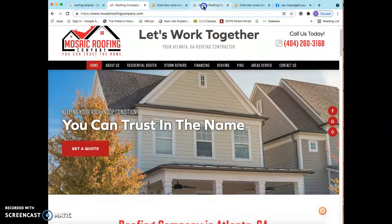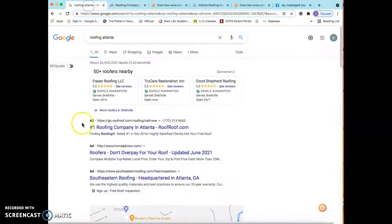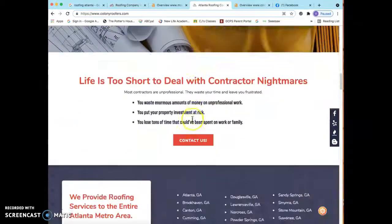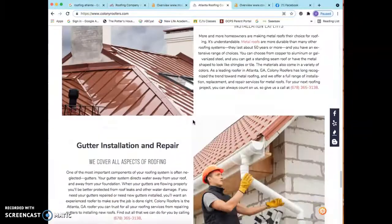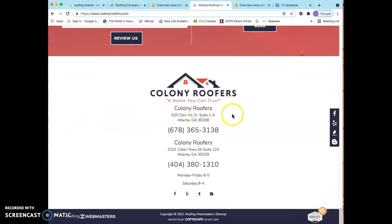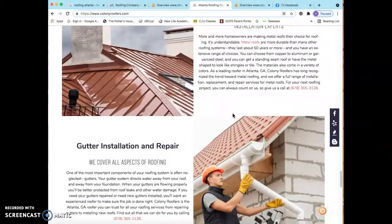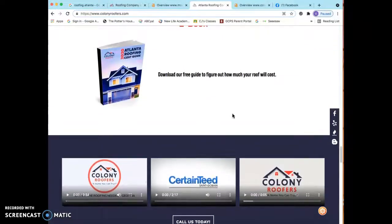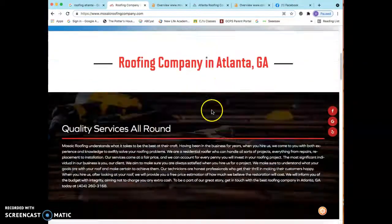I went ahead and pulled up one of those websites on the first page of Google — Atlanta Roofing, or Colony Roofers — so you can take a look at their home page. As you can see, it's not as attractive as yours; it's pretty basic. But they still don't have as much content as Google requires, which is 1,500 to 2,000 words. That just tells us that they're definitely beatable, so you definitely want to increase the content on your site.